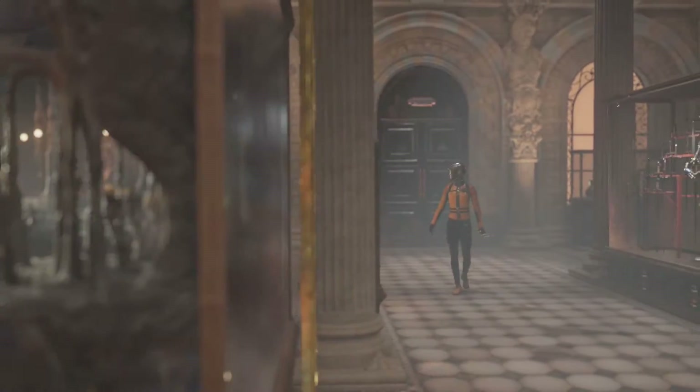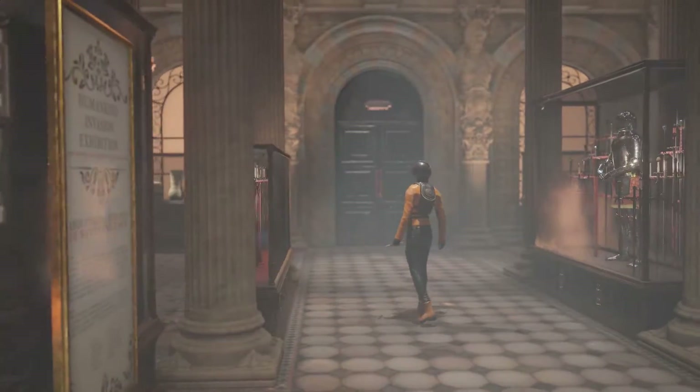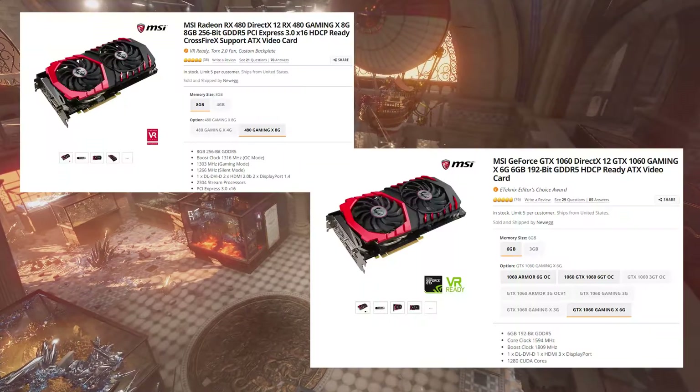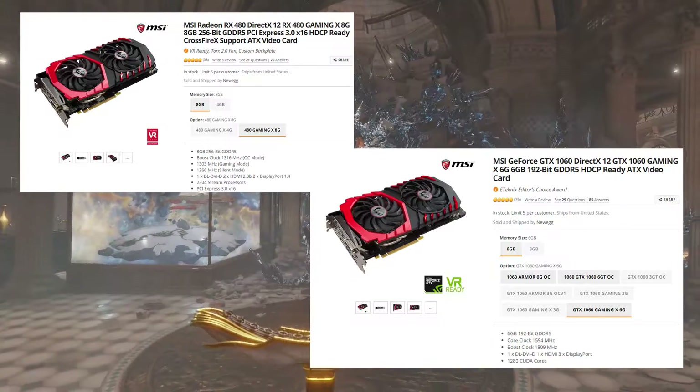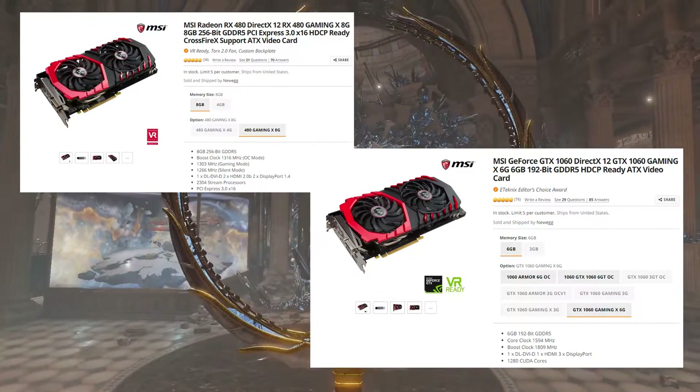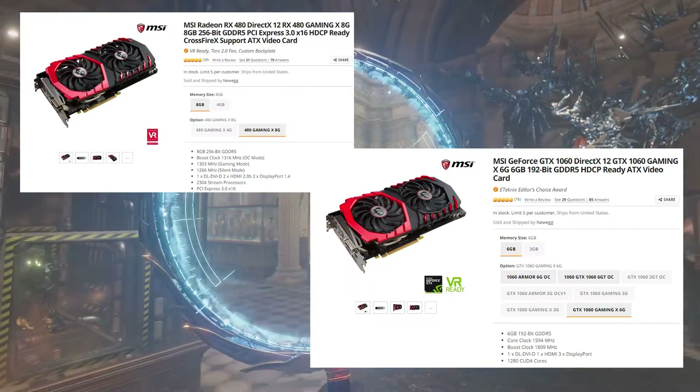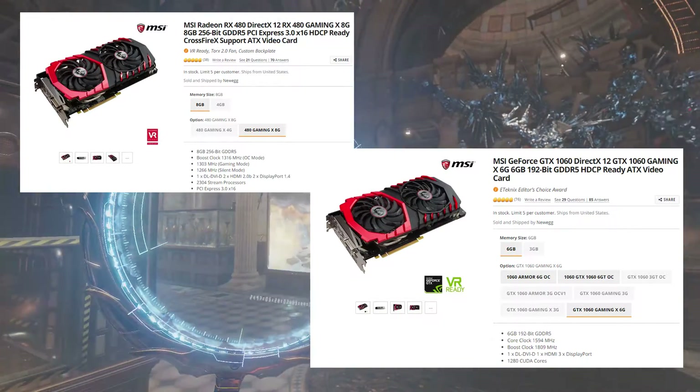What's up guys, it's Todd with Real Dudes Review, and this year we've got a new generation of budget video cards to look at. What I want to pay attention to in this video is the AMD Radeon RX 480 and the NVIDIA GeForce GTX 1060.